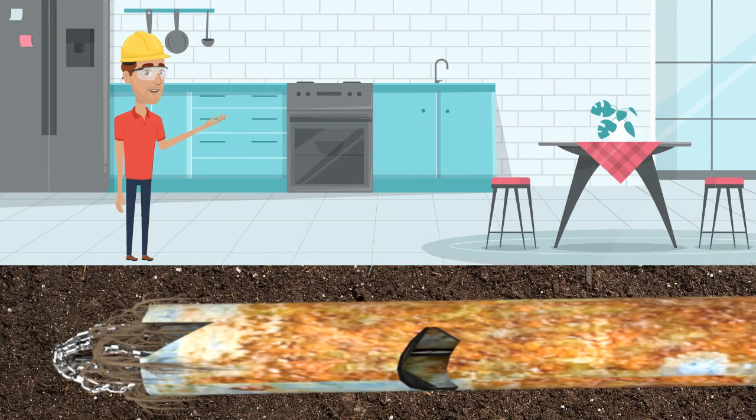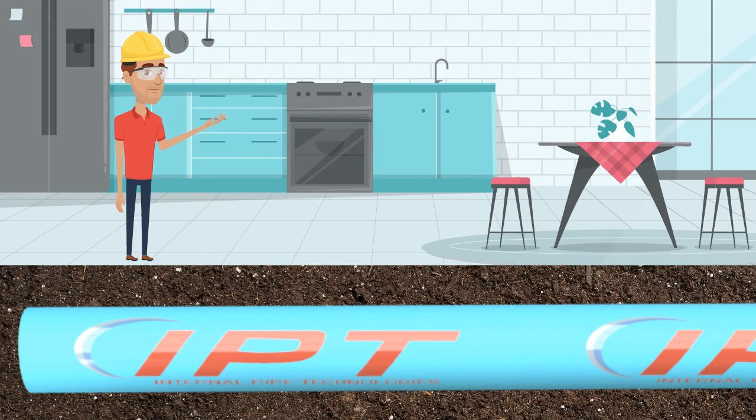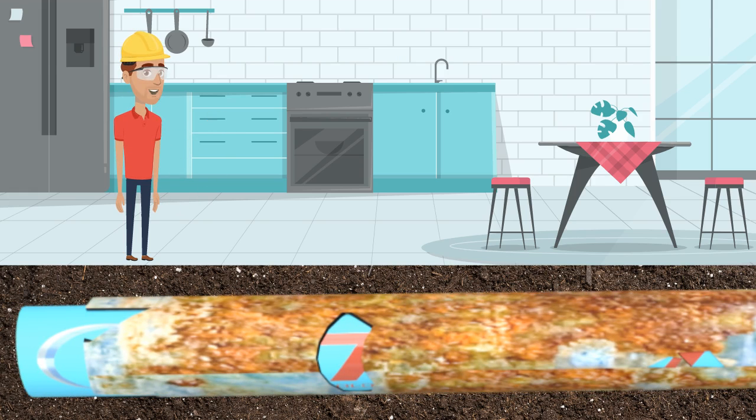First, we clean the inside of the pipe. Then it is ready to be lined. Next, an epoxy liner is pulled into place, leaving you with a new pipe inside the old pipe, without the headache.